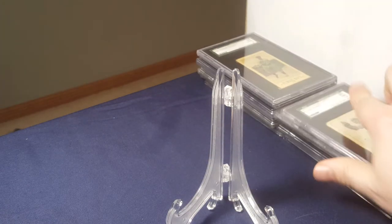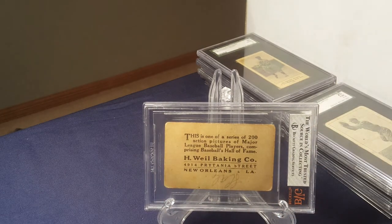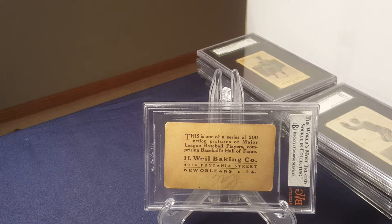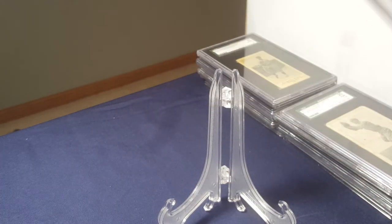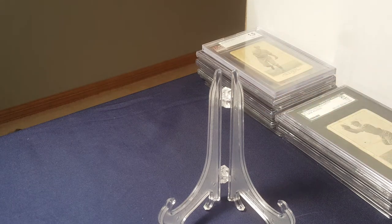I happen to have one slabbed here, and it is Wheel Baking Company in New Orleans. I have looked up some of these addresses — these are kind of almost like business cards in a way back then. Almost to a company, they're no longer there. If the address is still there, it's a big, bright, shiny office building there now instead. I know there was also a Fleischmann's Bakery in addition to Wheel Bakery.